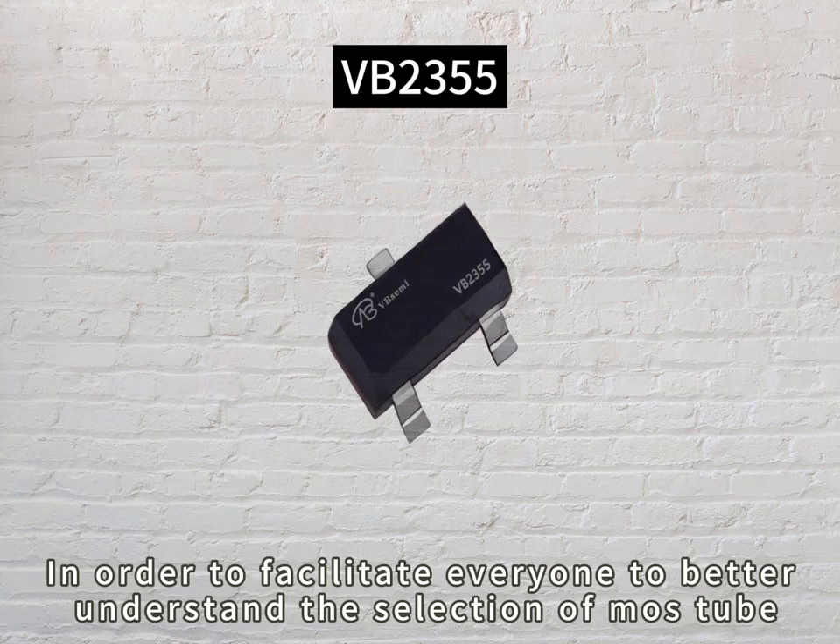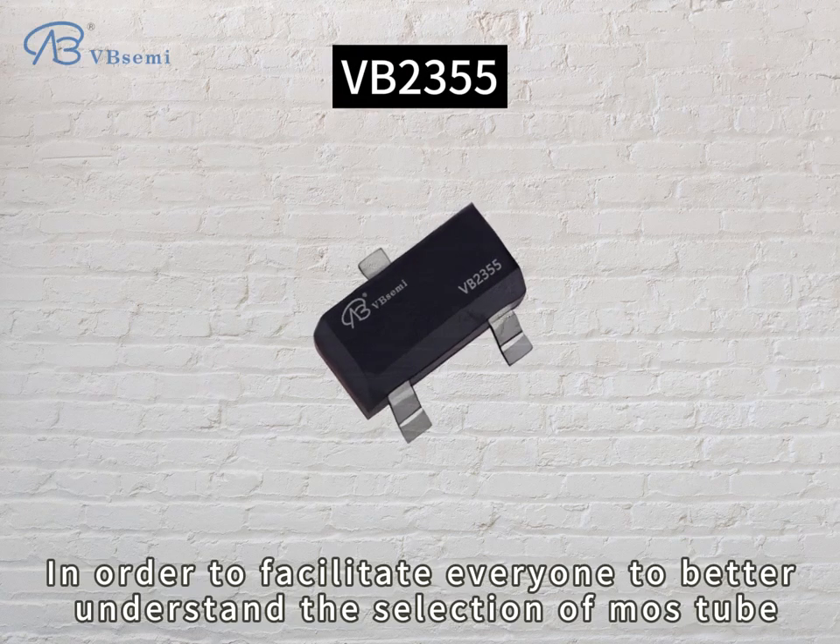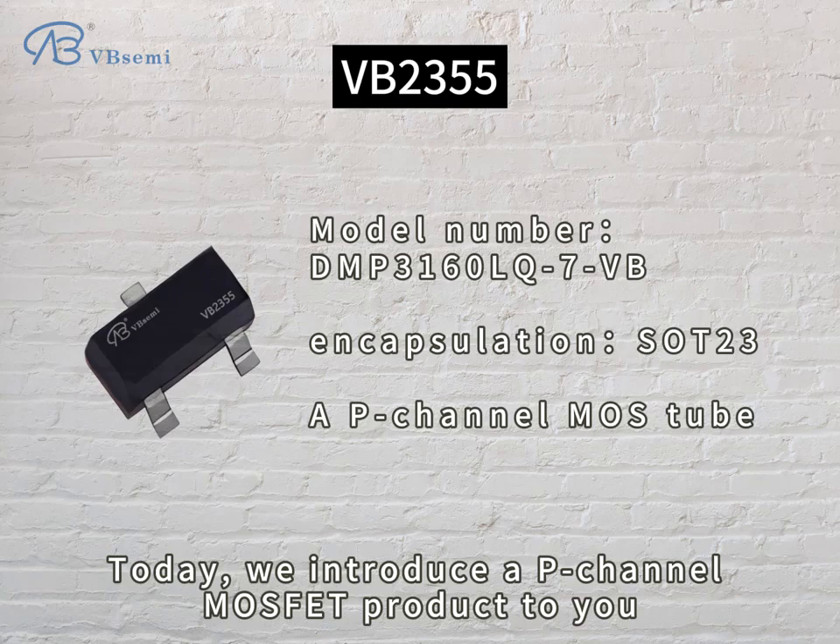In order to facilitate everyone to better understand the selection of MOS transistors, today we introduce a P-Channel MOSFET product to you.